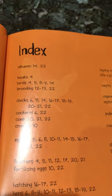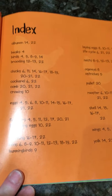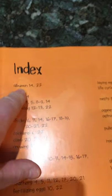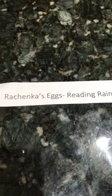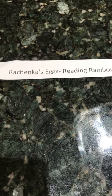Here is our glossary with the definitions, and at the very end of the book we have an index that tells us about the different things we've learned. For example, if I was doing a report and needed to find information about albumen, on pages 14 and 22 is where I can find it. There's also a book called Rechenka's Eggs by Patricia Polacco that is one of my favorites.